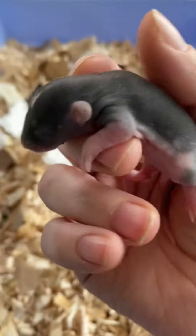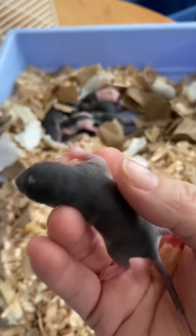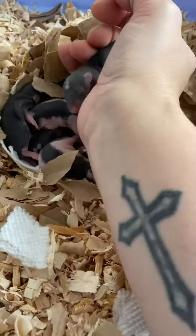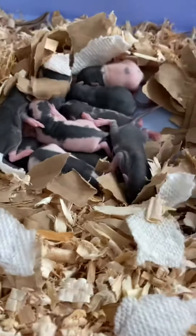This one's actually very active. You can see she's very squirmy. It's a good sign. So those are your babies.